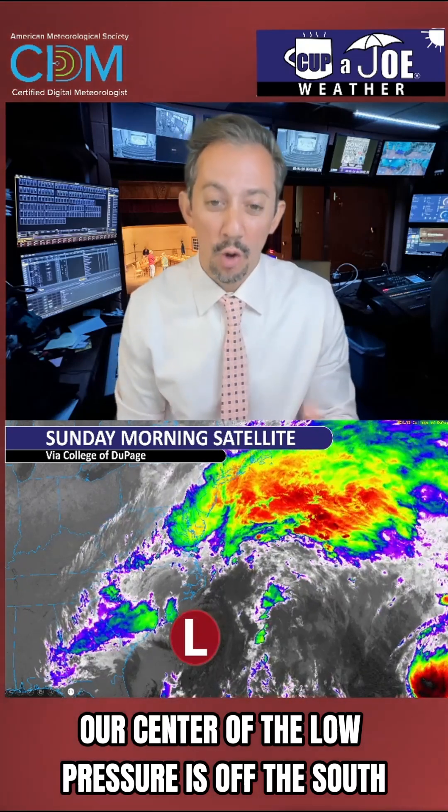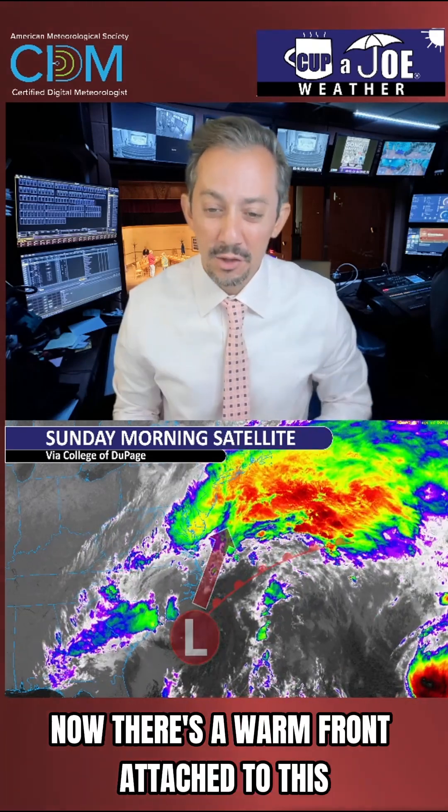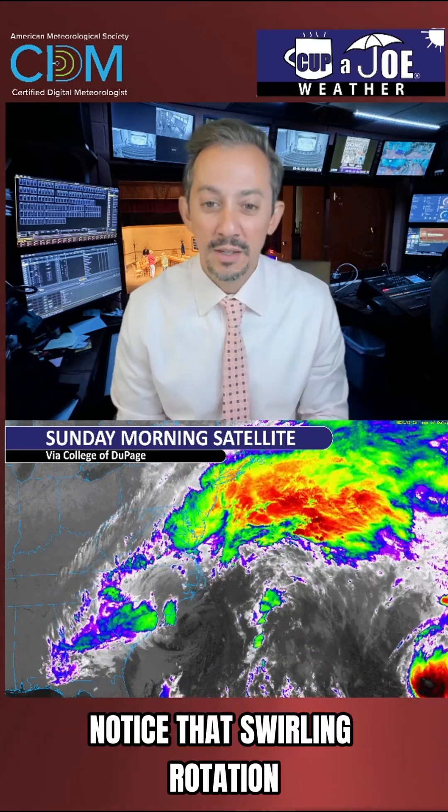Our center of the low pressure is off the South/North Carolina border right now, and it's going to move to the north-northeast. There's a warm front attached to this, but look what happens when I take away that L — it looks like there's an eye to that storm.